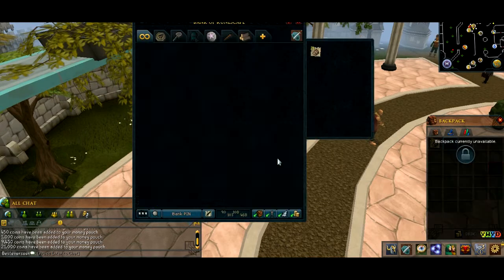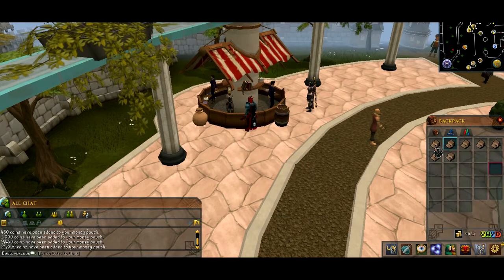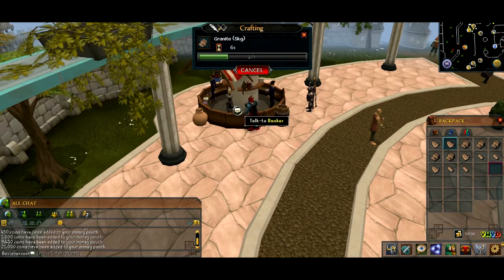Let's go to the bank really quick and un-note these guys. You just want to withdraw 7 — they'll make a full inventory when you cut them. So you can do a trip in 8 seconds.